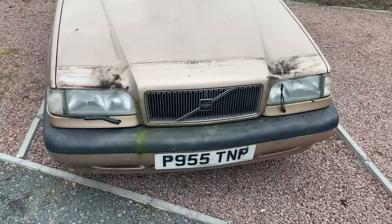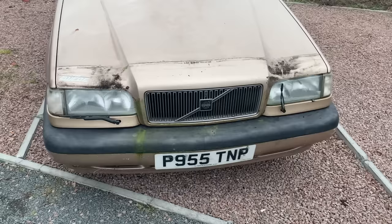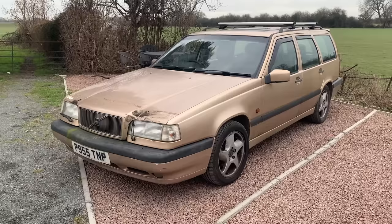Now that the bonnet bra's off you can see the guys here have got some work to do. Let's see if we can turn this ugly duckling into a swan.